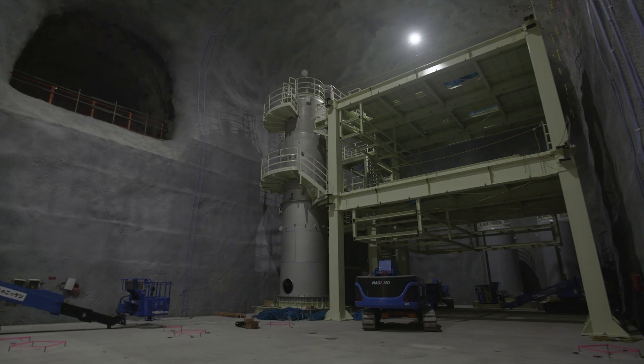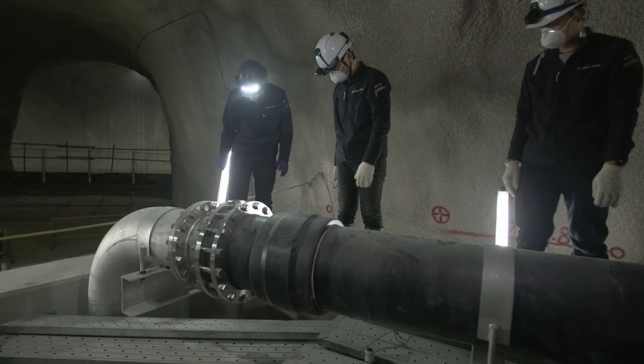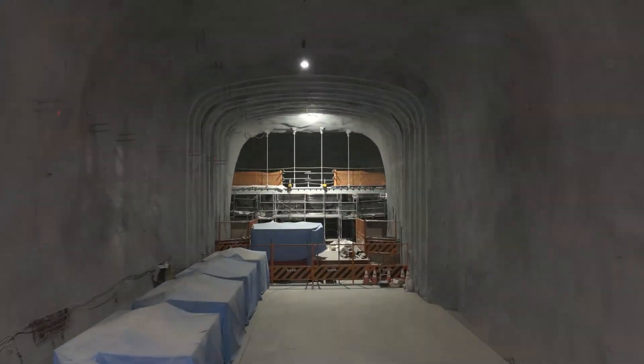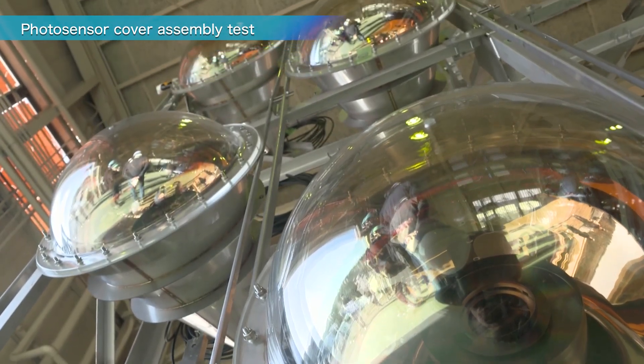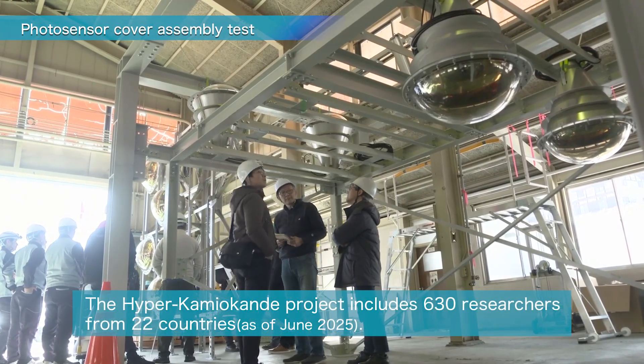Outside the tank, the ultra-pure water production system will be set up. Finally, the tank will be filled with ultra-pure water and observation will begin. Hyper Kamiokande will begin observation in 2028.